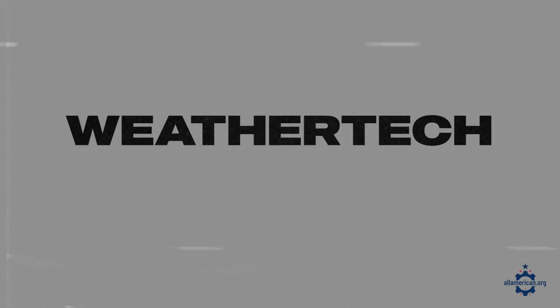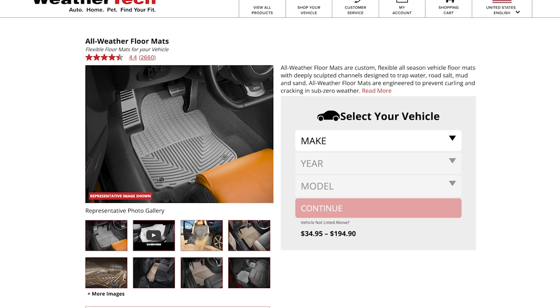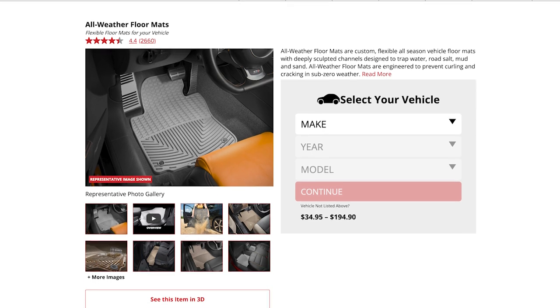All right, let's move on to floor mats. Like I mentioned earlier, WeatherTech is the most popular brand in terms of American-made options for car floor mats. I really don't need to belabor the point with these guys — they're super durable, scratch-resistant, catch a lot of stuff, and are just generally really great for a lot of different applications.